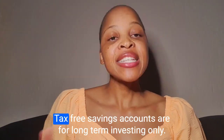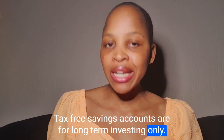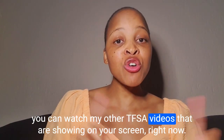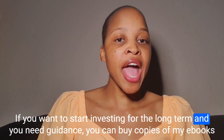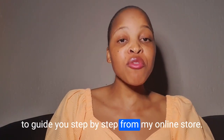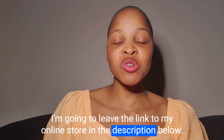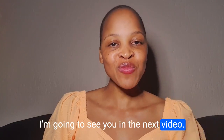Tax-free savings accounts are for long-term investing only. If you are still confused about how tax-free savings accounts work and want to learn more, you can watch my other TFSA videos. If you want to start investing for the long term and need guidance, you can buy copies of my e-books from my online store at tokemoneywithnozi.com. Please remember to like this video and subscribe to my channel. See you in the next video — bye guys!